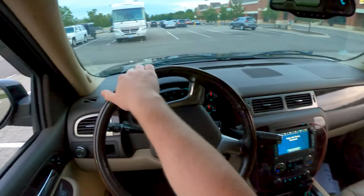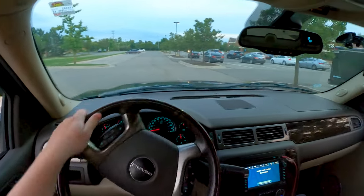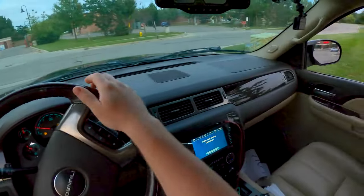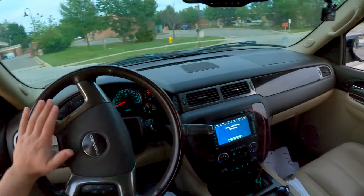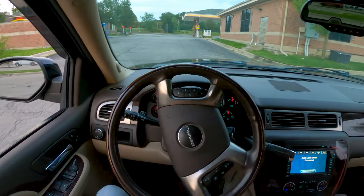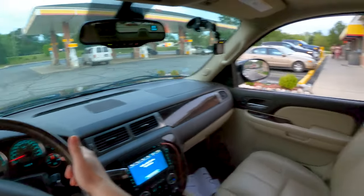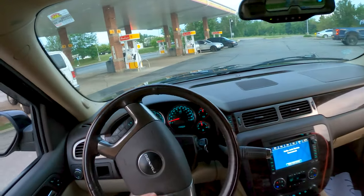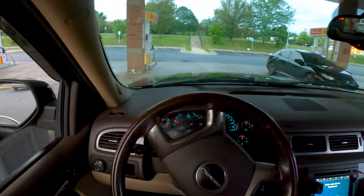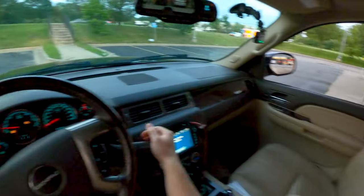The windows are open right now — I'll shut those before I start the test. As you probably know, we do this test because the EPA averages 48 miles per hour for their highway ratings, which is obviously not accurate since cars go much faster than that. The goal of our tests here at Daily Motor is to replicate real-world fuel economy numbers at 70 miles an hour.